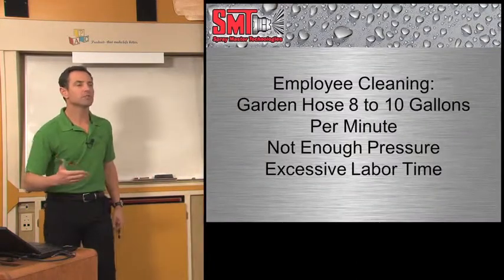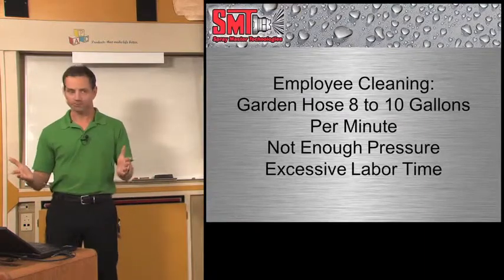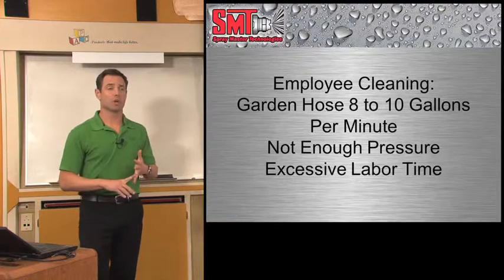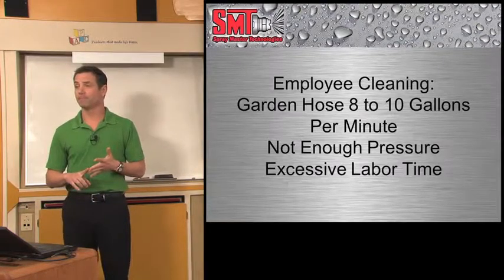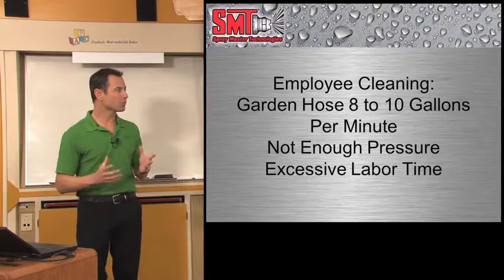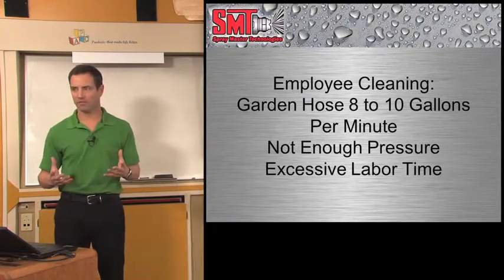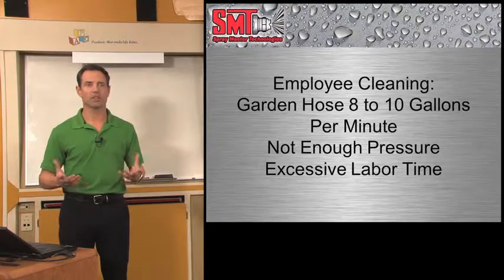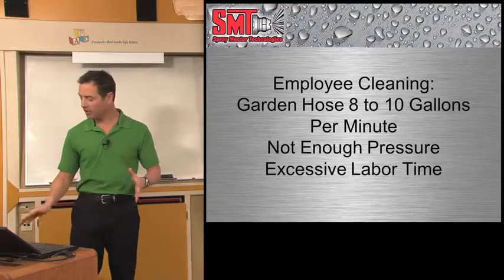If you give your employees the tool of a garden hose and a scrub brush, it's a waste of water — that's 8 to 10 gallons of water per minute without any pressure to do its job. So nothing's really getting done. It's not effective. They're outside feeling good and exercising on your dollar. Not a good investment.